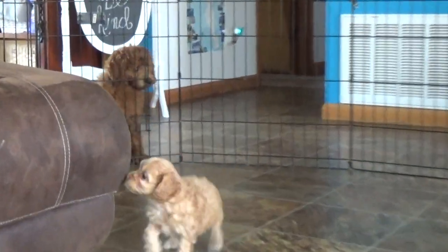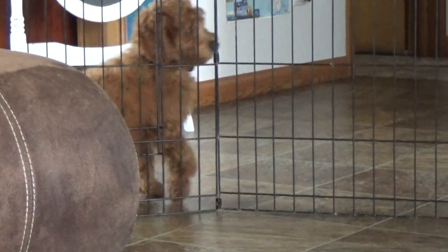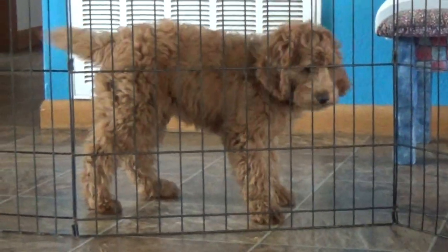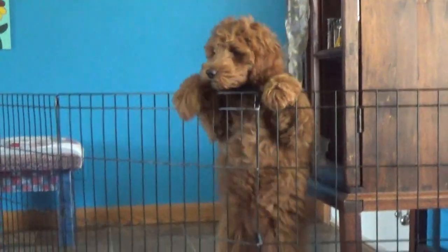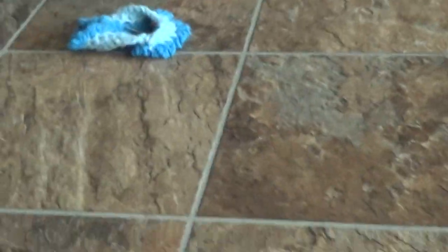Speaking of Bella, she's really curious about what's happening here — hey Bella boo! That is Bella, she's about 12 weeks old and she's a golden doodle. That's pretty close to what I expect Irene's coat to be like, minus the color — I'm just talking about the coat curl.